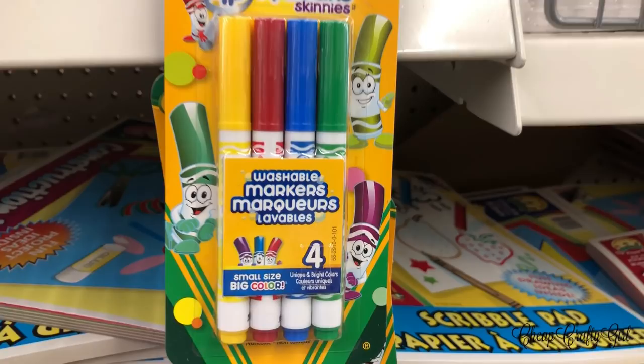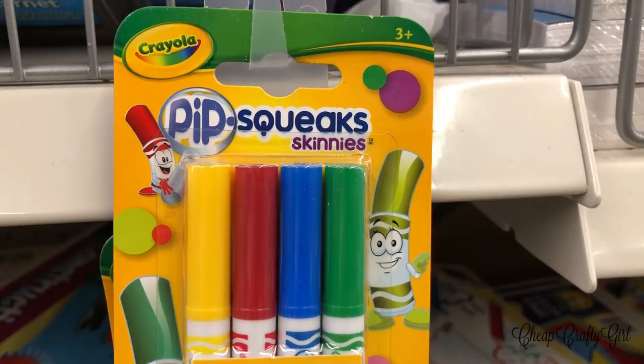It's that time again to look into what's new at the Dollar Tree this week. I found so many things that there might be a two-parter to this video.